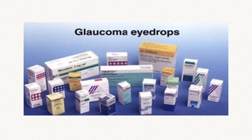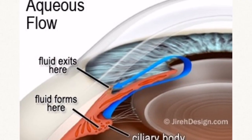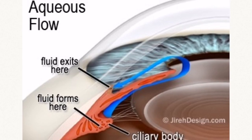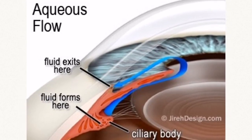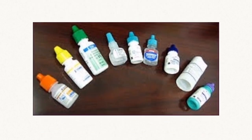Glaucoma medications lower eye pressure. They can turn off production of fluid inside the eye or increase drainage of fluid to the outside of the eye. There are four main categories of glaucoma eye drops. Each category typically has a different color of lid, so you can tell which eye drops are in the same category if they have the same color top.